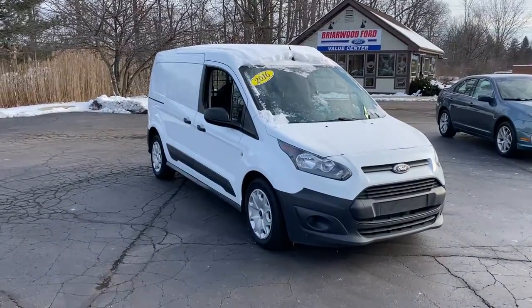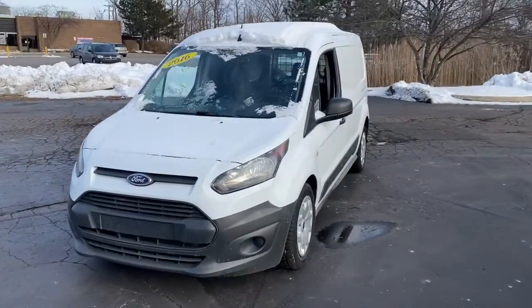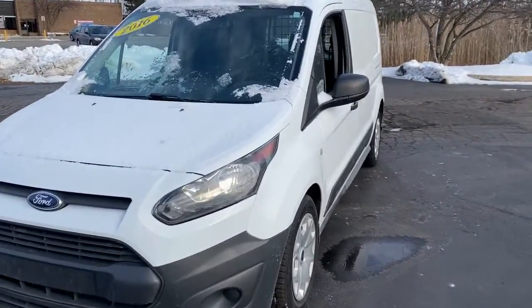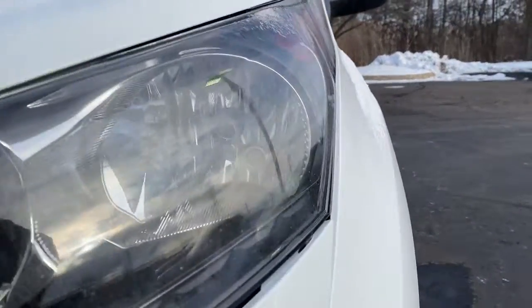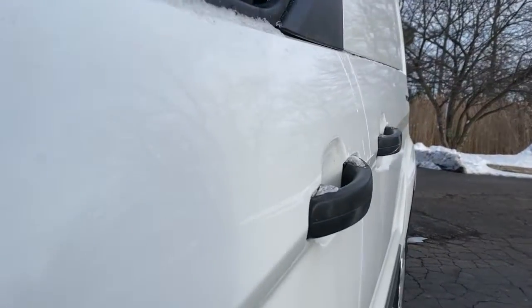Get into the 2016 Ford Transit Connect. With less than 80,000 miles on the odometer, this vehicle stands out from the rest. Here's a Ford Transit Connect commercial, the comfortable and convenient small van that's ideal for use in urban settings.